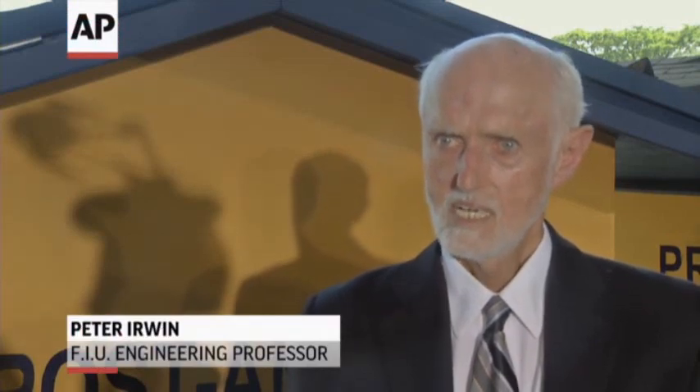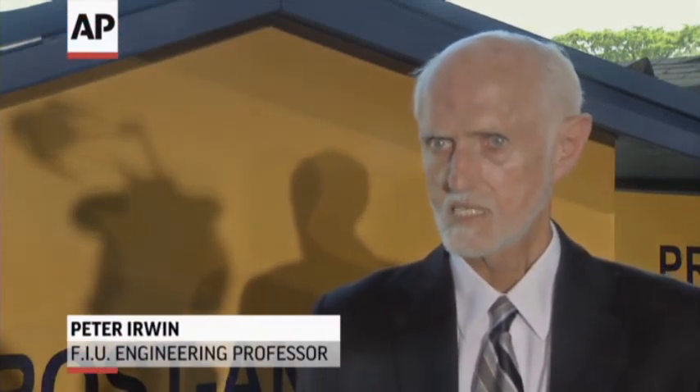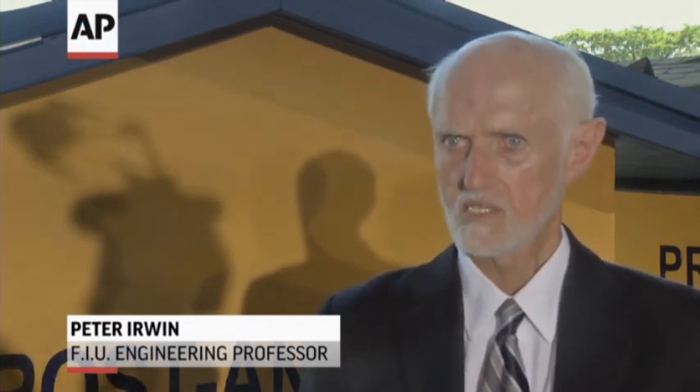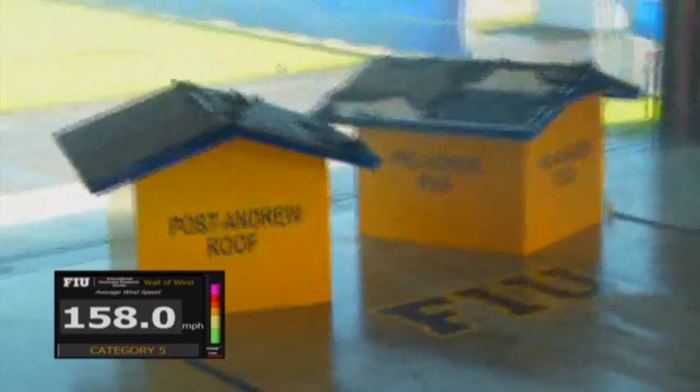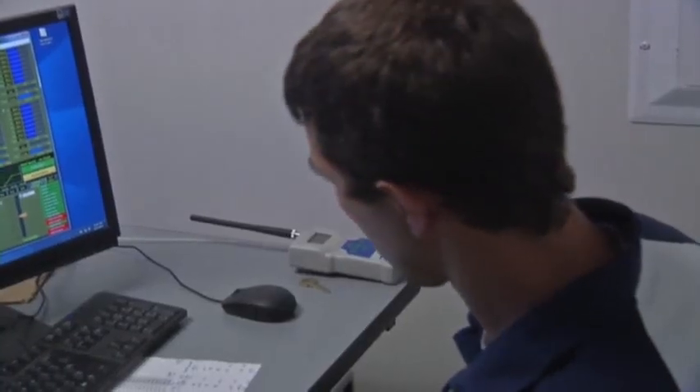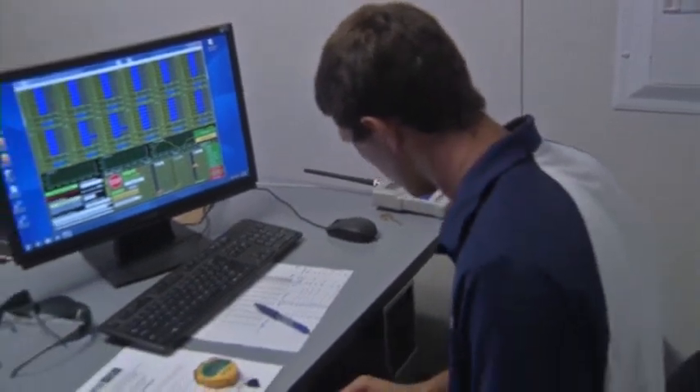You can come and test your products and know that it's been tested in real conditions rather than in some simplified conditions that don't represent reality. So your products, with the aid of this machine, can be made more resilient. Results from earlier versions of the wall of wind have already led to changes in Florida's building code and computer models that are used to predict insurance losses.